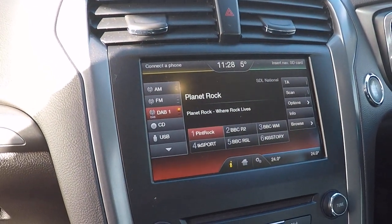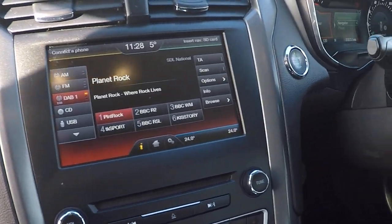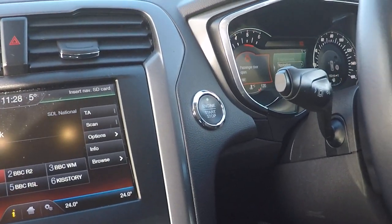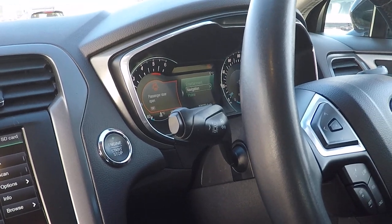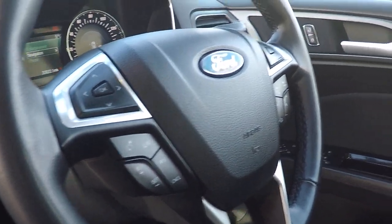Dual zone climate control, touchscreen satellite navigation, entertainment control, Bluetooth telephony, Bluetooth audio streaming and climate control functions. Push button stop-start. We've got lane keeping aid, speed limiter and cruise control, steering wheel function controls.